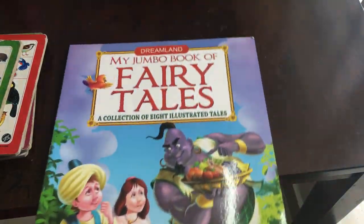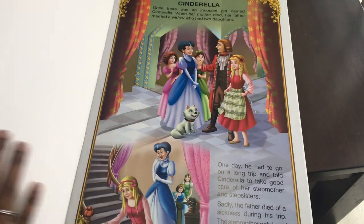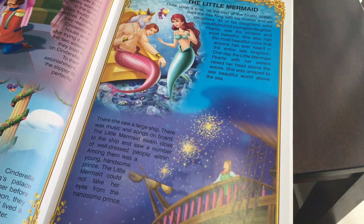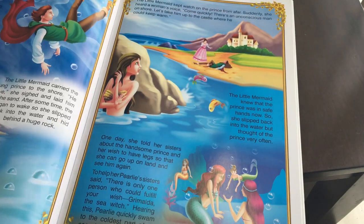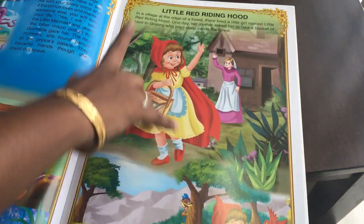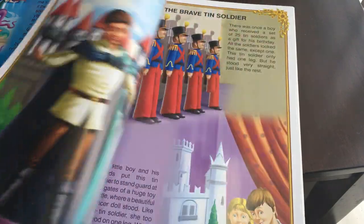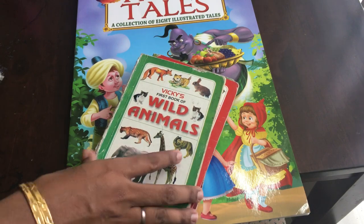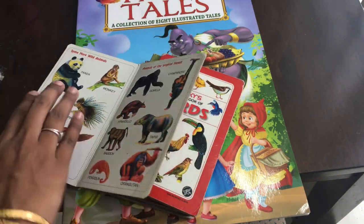There are many stories in the next book — seven to eight stories. This is available on Amazon. The price is $130. You can check it out.